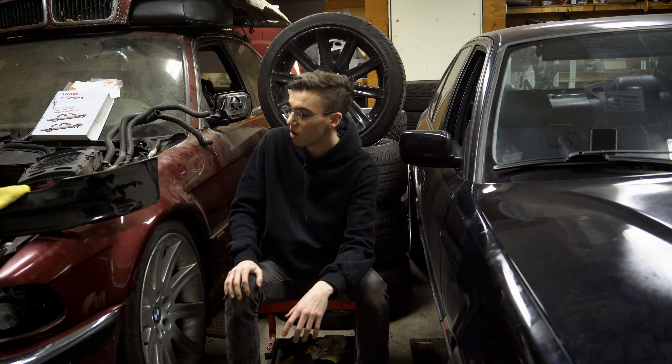I came to the conclusion that that would be a pretty good name because if you ask any person with a project car or a project of anything, they'll usually tell you that it's never done. So I figured that would be a pretty clever name to go with. I'll show you around the garage and a little bit more about all the projects.